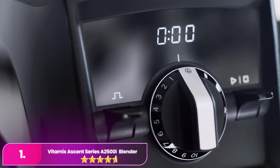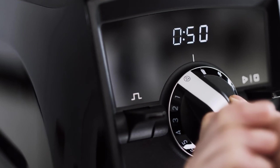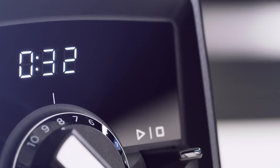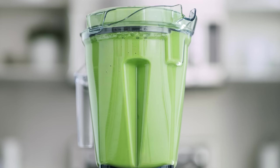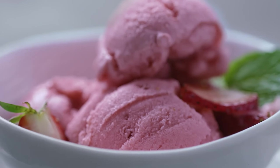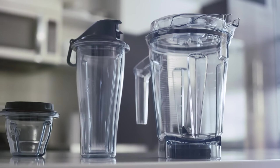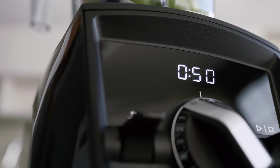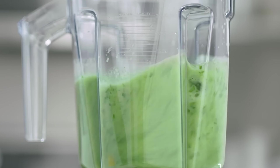Number 1 – the Vitamix Ascent Series A2500. The Vitamix is a versatile and powerful machine, featuring a 2.2-horsepower motor capable of handling a wide range of tasks, from making smoothies to blending tougher ingredients like nuts and vegetables. It comes equipped with a 64-ounce container, ideal for family-sized servings, and the self-detect technology adjusts the blend settings automatically based on the container in use. The Vitamix offers three preset programs for smoothies, hot soups, and frozen desserts, which simplifies blending for consistent results. It also has variable speed control, pulse functionality, and a built-in digital timer, providing precision and flexibility.